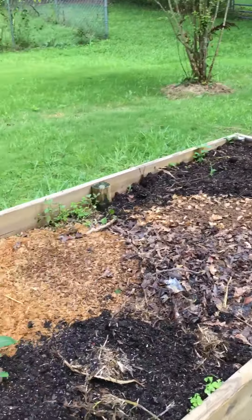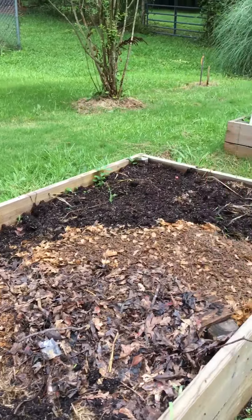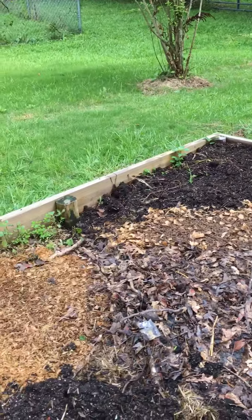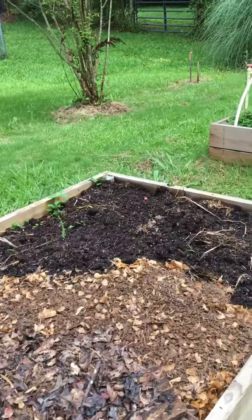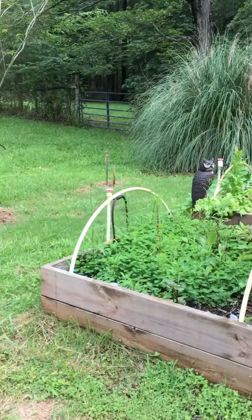Here's the bed I had my peas in. I put in some compost — chicken and quail droppings — and I'm letting that mulch in. I'm going to turn that over and put a black tarp over it to get it ready for August.